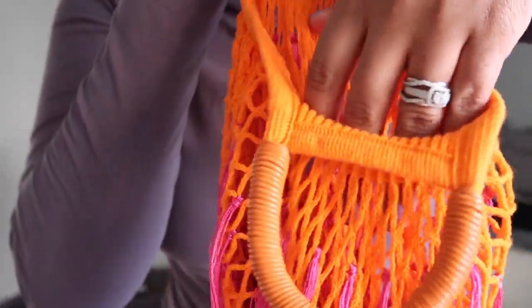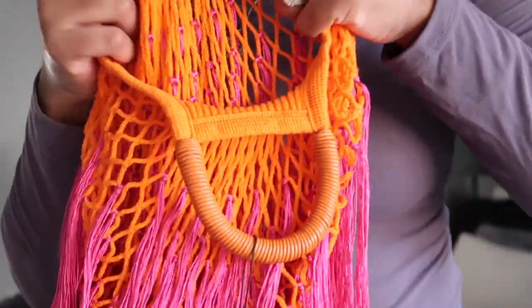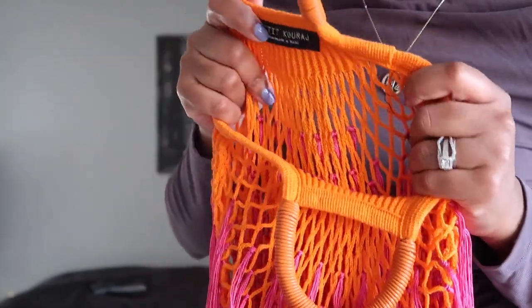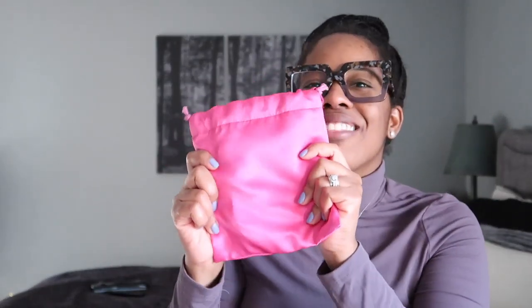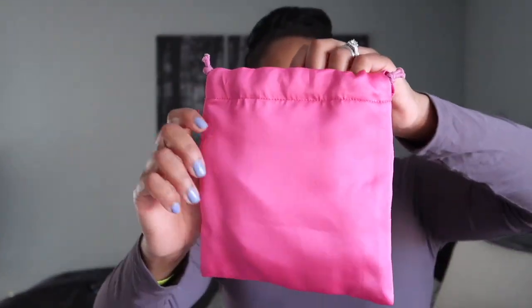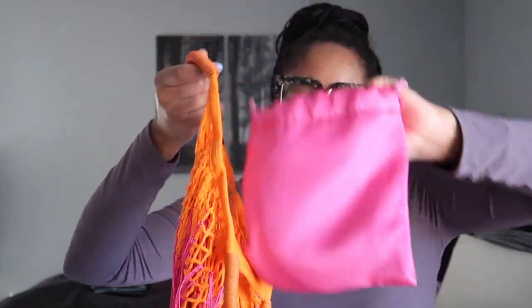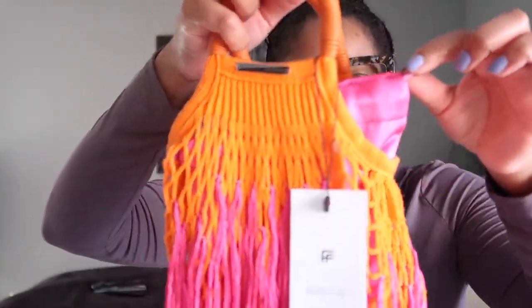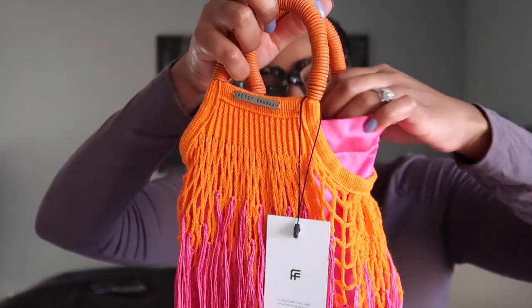This is the interior of the bag — it's like netting but it goes pretty deep. The tricky thing is, if you don't use this pouch inside the bag, certain things will fall out because of the crocheting. But if you put it in there your things are safe — you just put it in and then tie it shut.